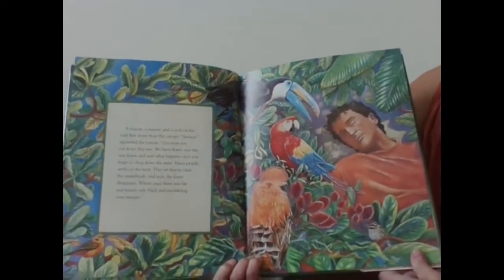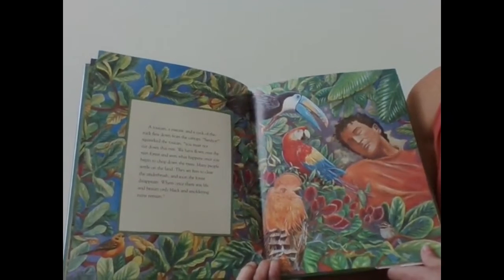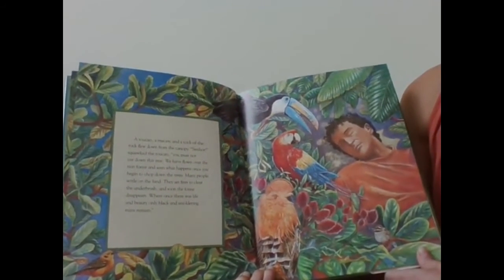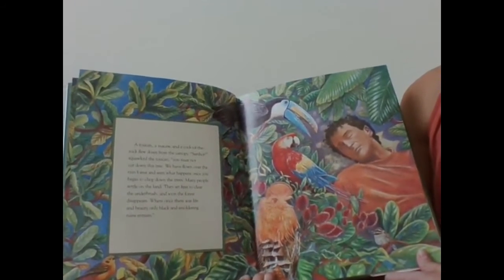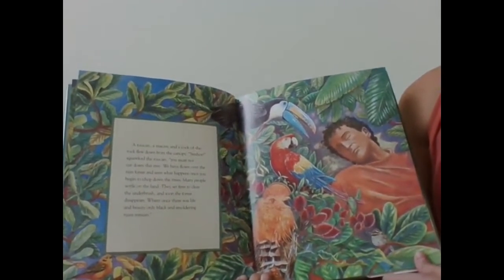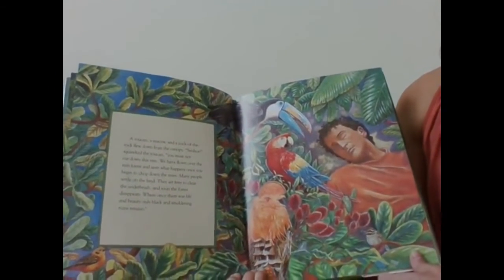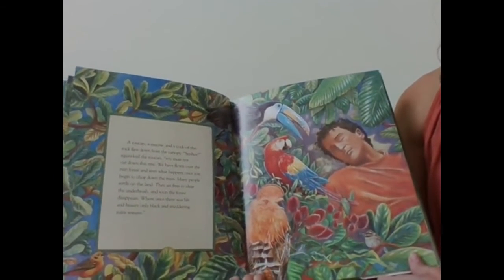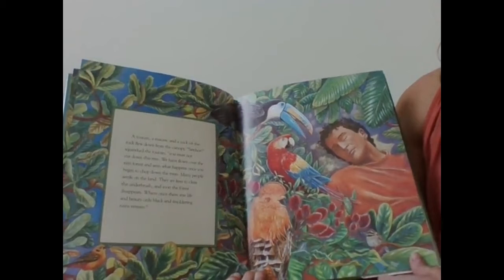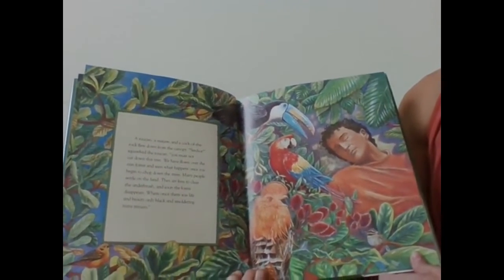A toucan, a macaw, and a cock of the rock flew down from the canopy. 'Senor,' squawked the toucan, 'you must not cut down this tree. We have flown over the rainforest and seen what happens once you begin to chop down the trees. Many people settle on the land. They set fires to clear the underbrush, and soon the forest disappears. Where once there was life and beauty, only black and smoldering ruins remain.'